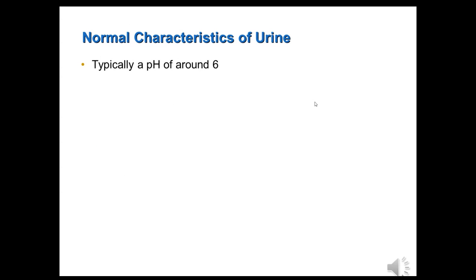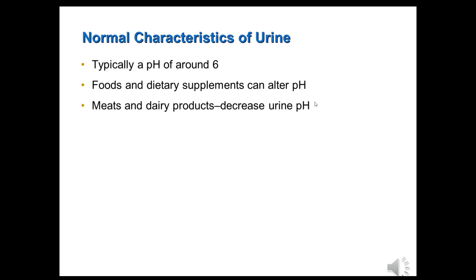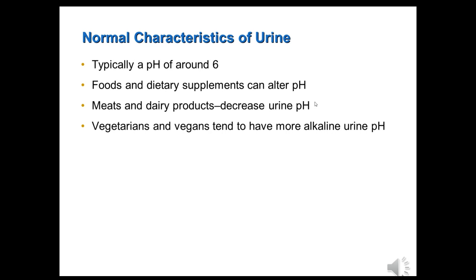Typically the pH of urine is around 6. However, it can vary quite a bit because the food you consume and other health conditions can alter your urine pH. If you are a meat eater, you will tend to have a lower urine pH. If you are vegetarian or vegan, depending on how strict you are, you will tend to have a more alkaline pH.